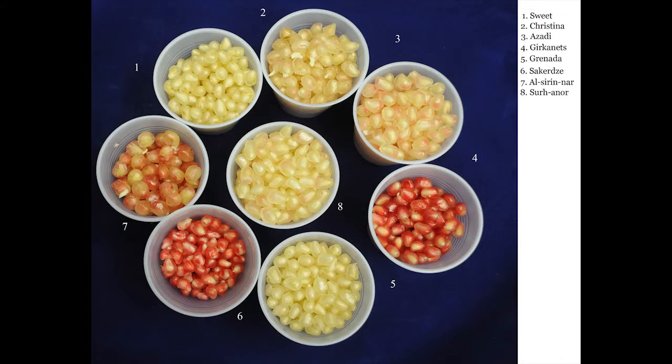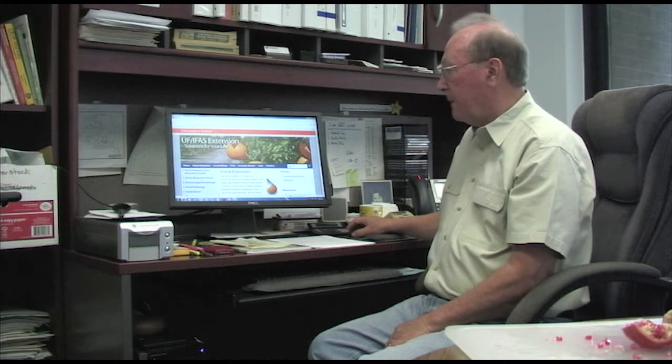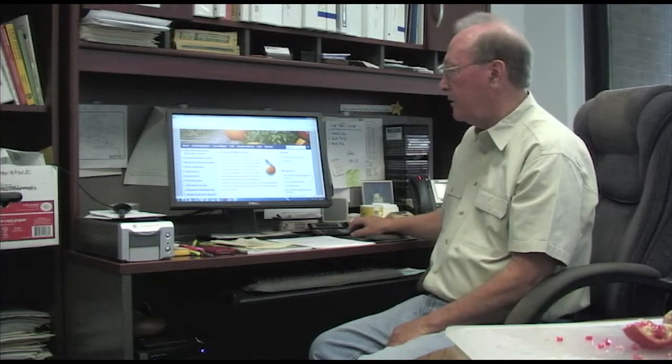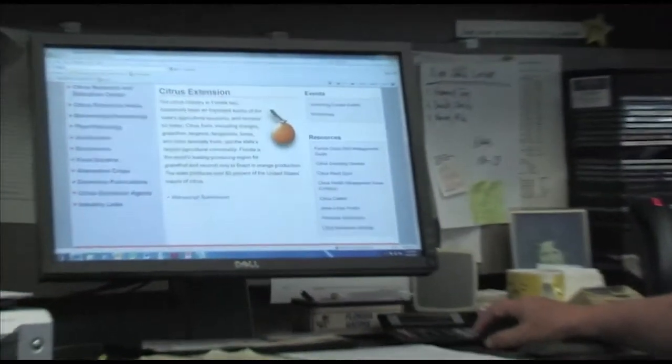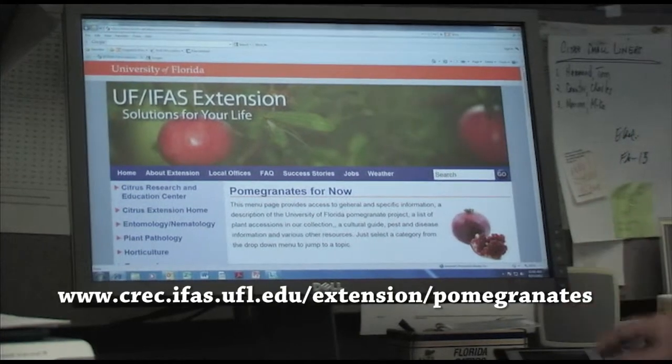That pretty much wraps up the taste test. Let's take a look at the website to end this presentation. We've made a short journey from the table over to the computer in my office to show you the pomegranate website. To get there, where a great deal of information is located — as well as previous taste test results — search for CREC, the University of Florida Citrus Research and Education Center website. Scroll down to Citrus Extension, click on that, and you'll find a section labeled Alternative Crops and Pomegranates. Up will come this website: Pomegranates for Florida.